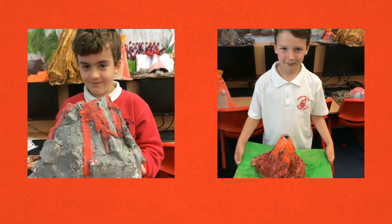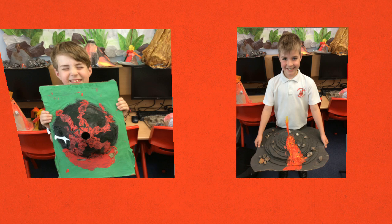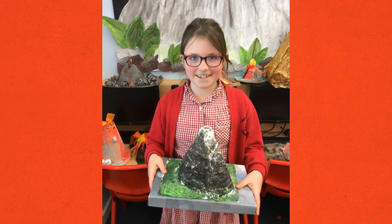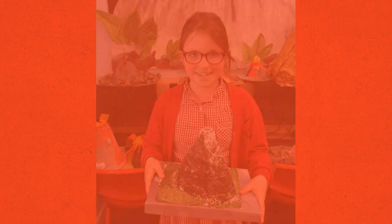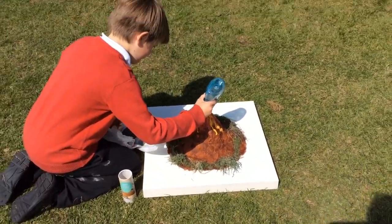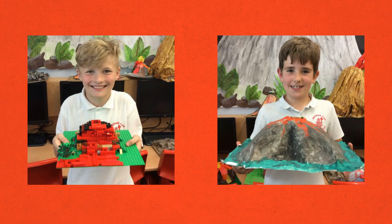I had fun making my volcano and painting it brown and orange. I enjoyed finding rocks to stick on. I like making my volcano because I got my fingers black and mucky. We had lots of fun in the sun trying to make some of them explode. There are all sorts of shapes and sizes using many different materials.